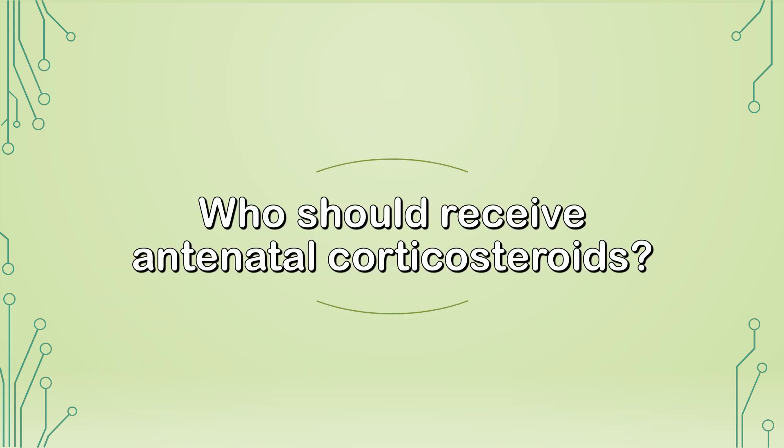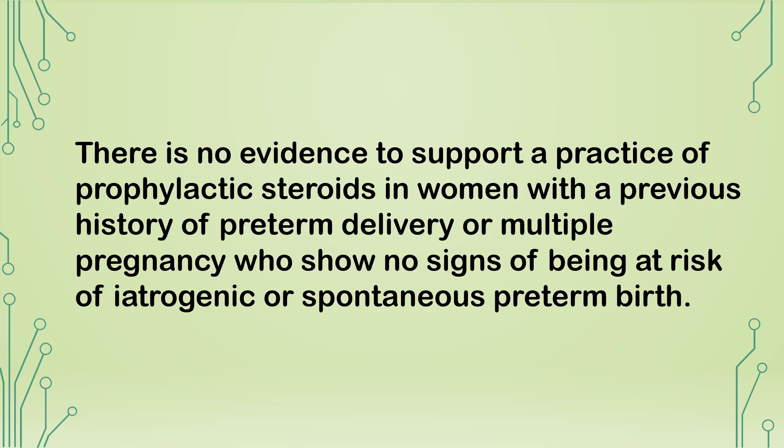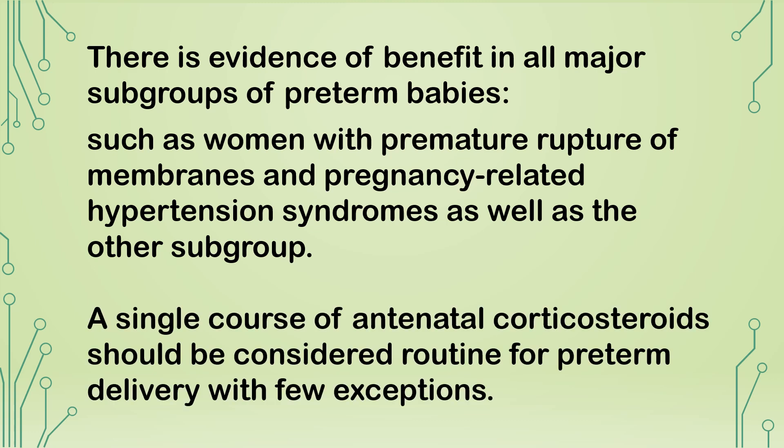Who should receive antenatal corticosteroids? Antenatal corticosteroids should be given to all women at risk of iatrogenic or spontaneous preterm birth up to 34+6 weeks of gestation, and to all women for whom an elective cesarean section is planned prior to 38+6 weeks. There is no evidence to support prophylactic steroids in women with a previous history of preterm delivery or multiple pregnancy who show no signs of current risk. A single course should be considered routine for preterm delivery with few exemptions.